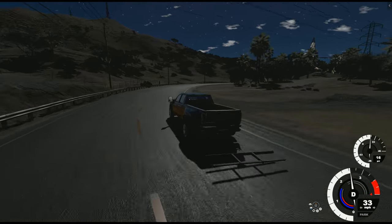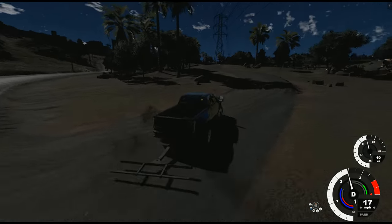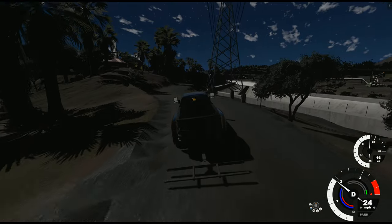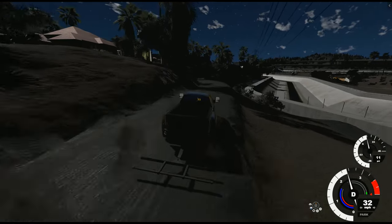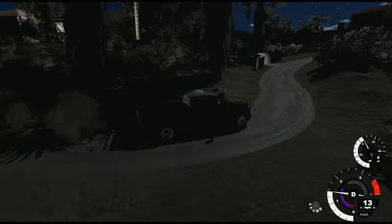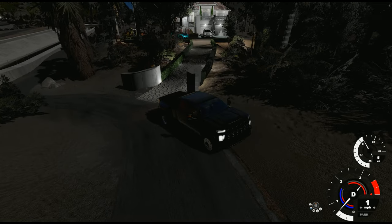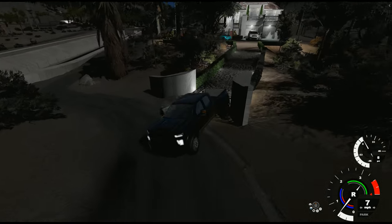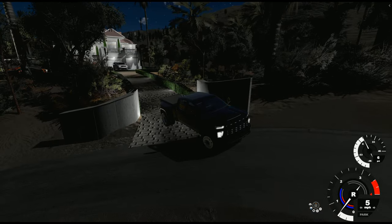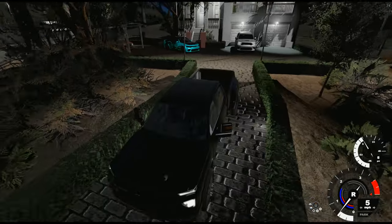Try not to make too much turbo noise because this Silverado's turbo is loud. The house is dark. Honestly I think someone is home but I don't think they're gonna notice me.